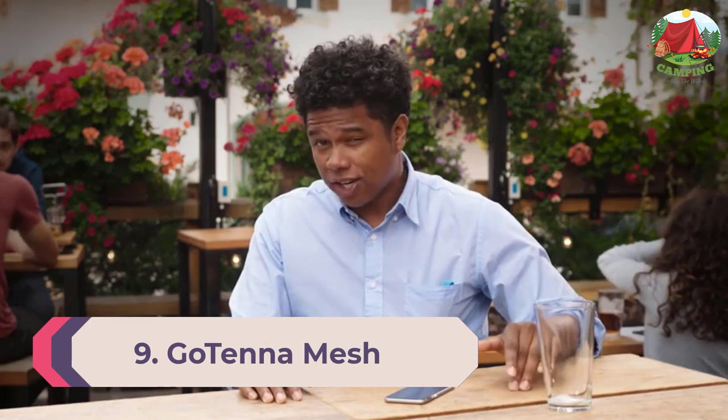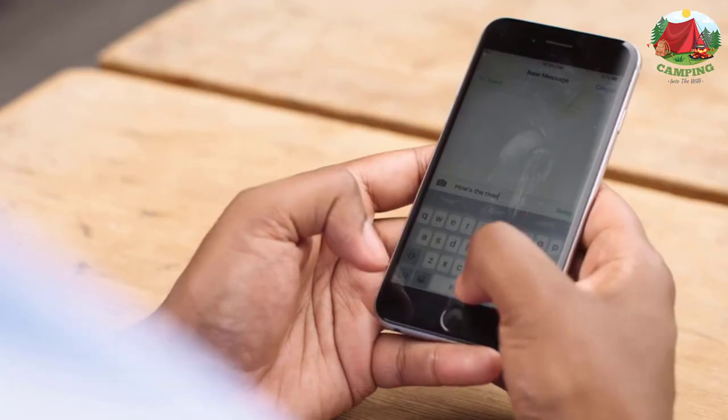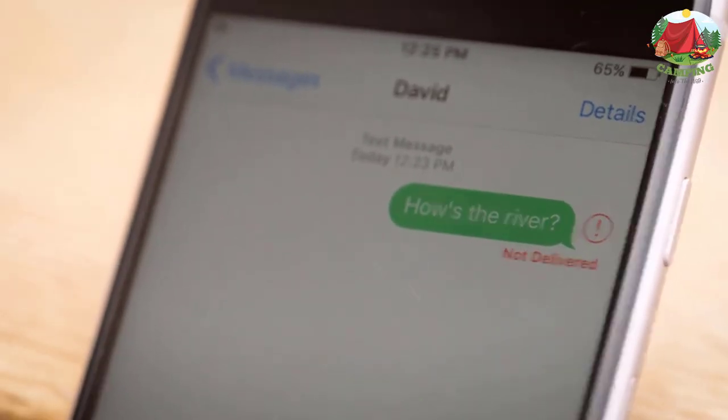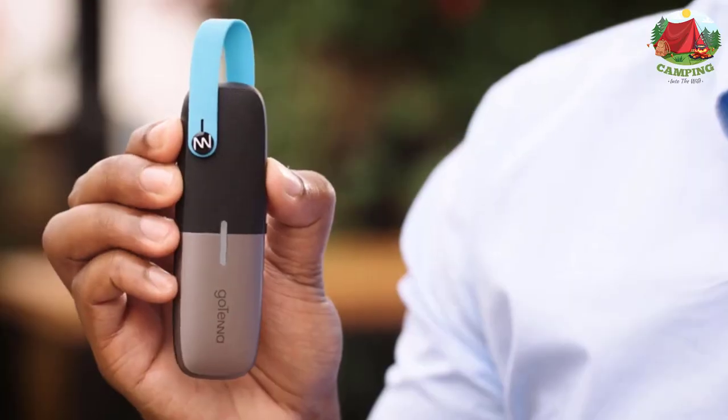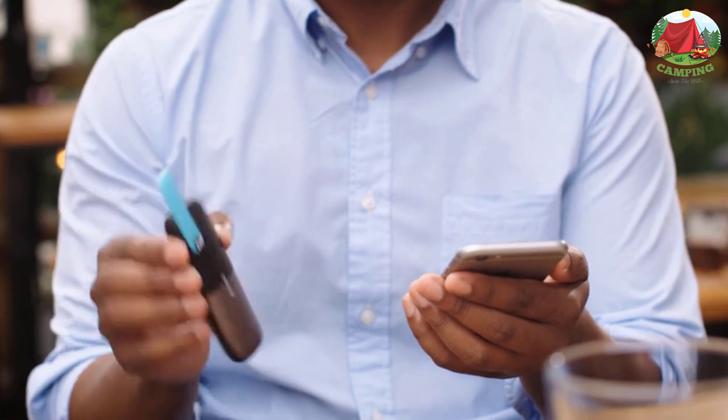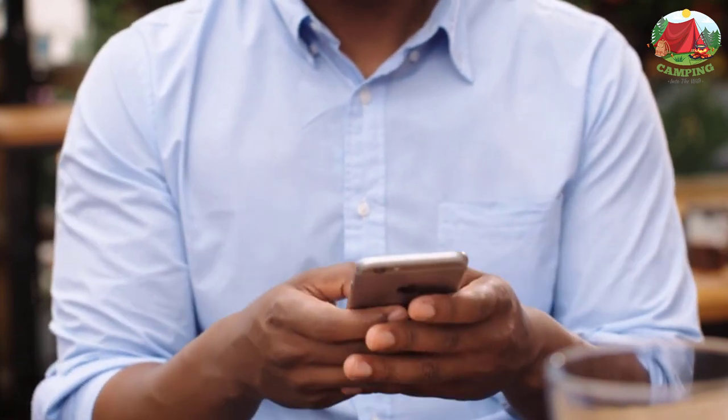Number 9: Gotena Mesh. A revolutionary device that is great for adventurers to communicate while off the grid is the Gotena Mesh. It pairs to your phone, allowing it to privately relay texts and GPS locations to other Gotena devices within a four-mile range.